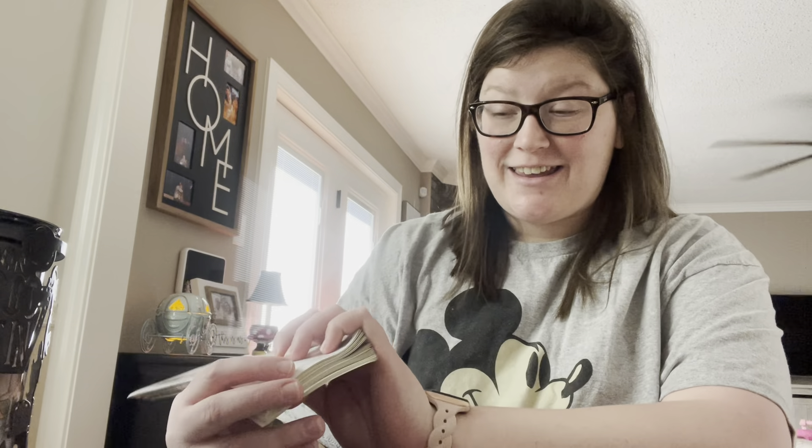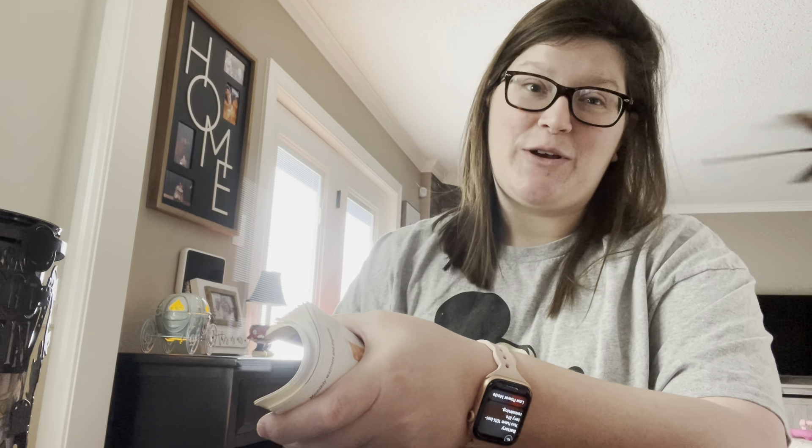Hi guys and welcome back to my channel! I am so excited to share with y'all what the scent and warmer of the month is for January for Scentsy. I just got it in and I thought about unboxing it but I couldn't wait, so it's already been opened. If you know me, you know I love Disney — Disney obsessed, Disney everywhere in my house.